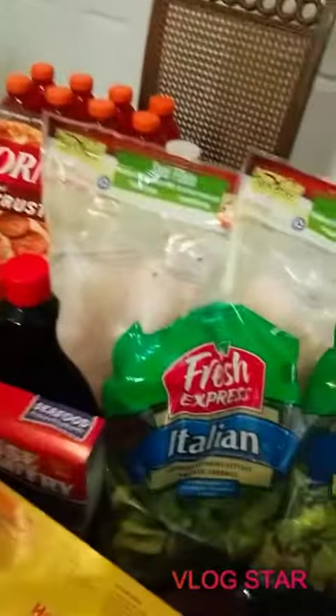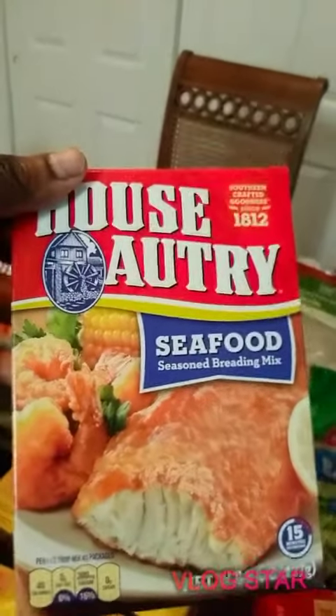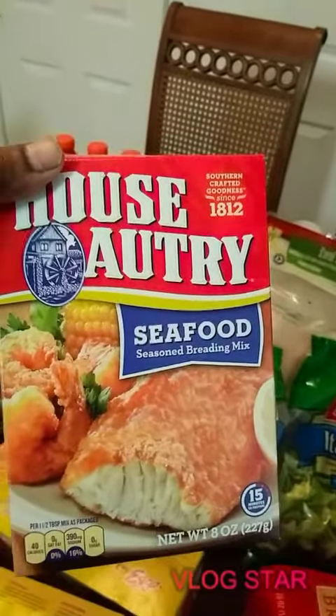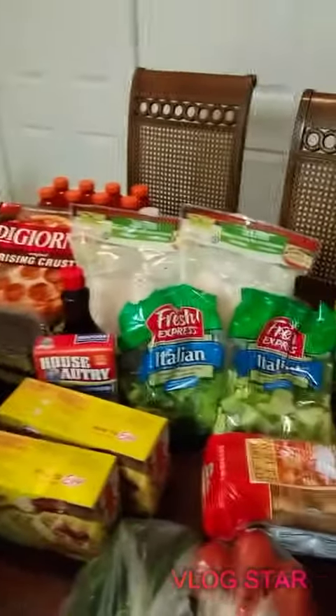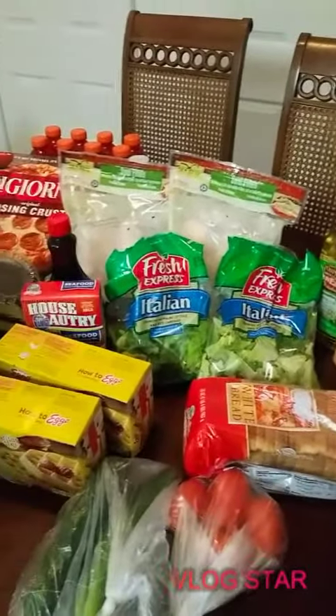I also got some water, some Gatorade, and some syrup. And I got this House-Autry seafood seasoned breading mix — I'm gonna try that too. All right you guys, let me go ahead and cook. That's just my miniature grocery haul — toodles till next time!